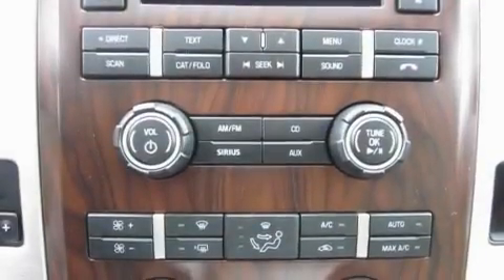A sunroof, cruise control, a leather-wrapped steering wheel, alloy wheels, fog lamps, tinted glass, a traction control system, heated seats, and satellite radio.